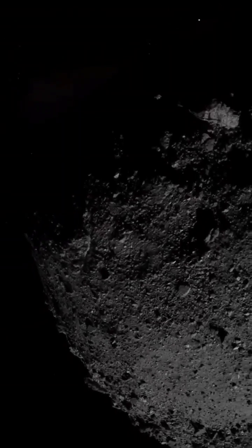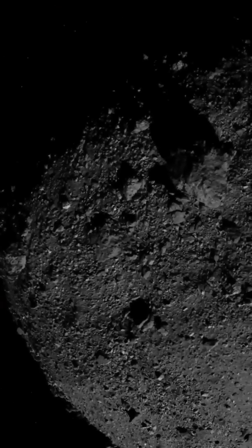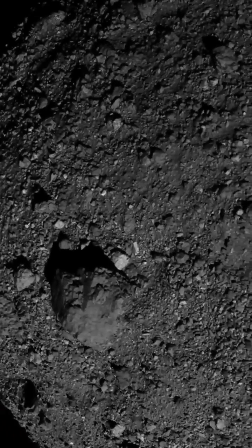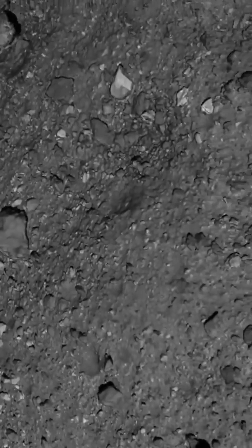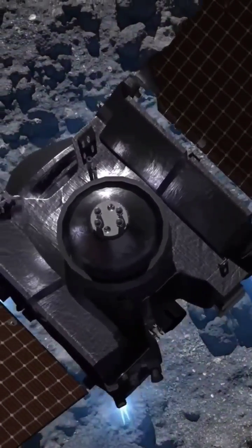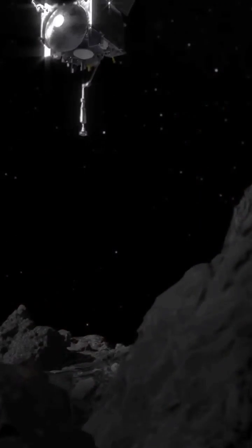This is the asteroid Bennu, as captured by the OSIRIS-REx spacecraft. Bennu is what's called a rubble pile asteroid, and these asteroids have proven to be far more numerous than we thought. And as you can see, there aren't any real craters in this asteroid, and the reason for that is there's no surface elasticity to stand up under any sort of kinetic impact.